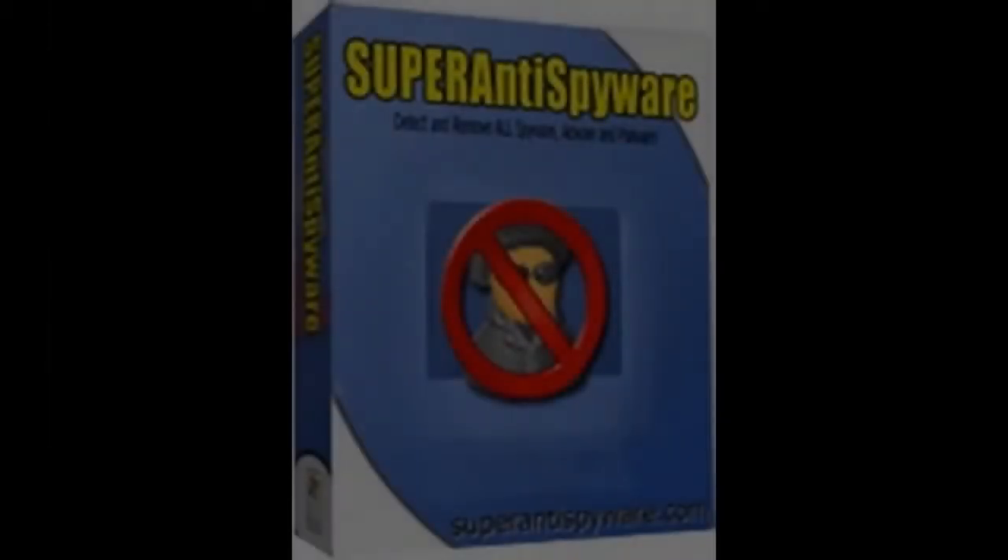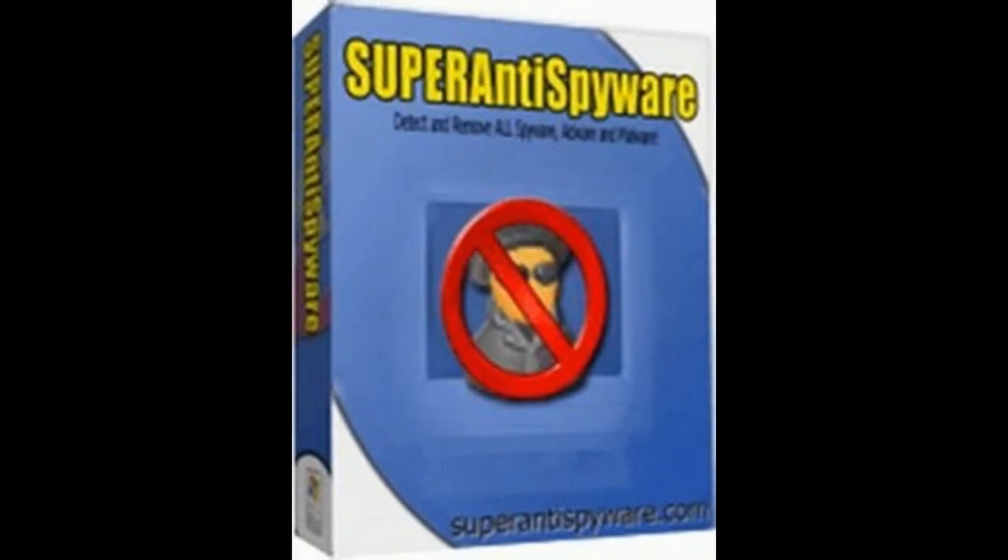The discount code may change in the future, but at this moment the code is FRIEND. Now that you can get Super Anti Spyware Professional for 25% cheaper than before, I suggest you to buy it because it is a very good program and I personally recommend it.